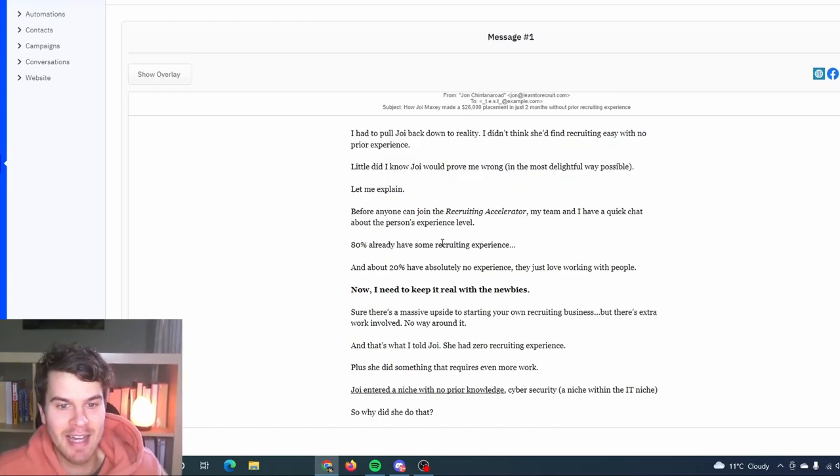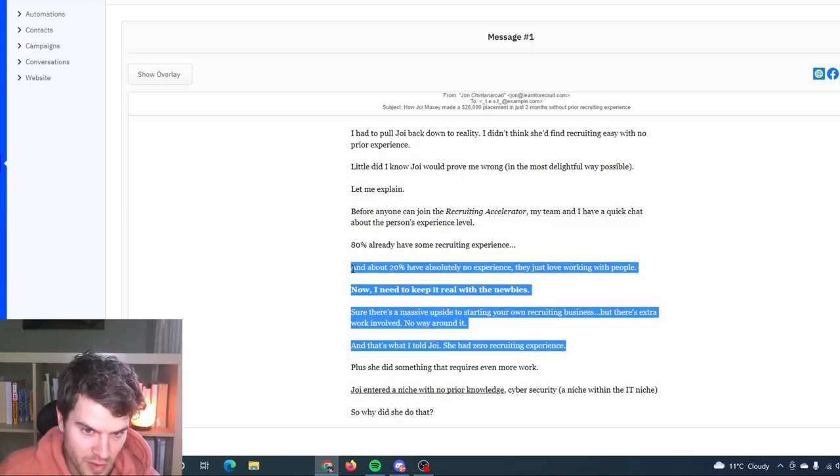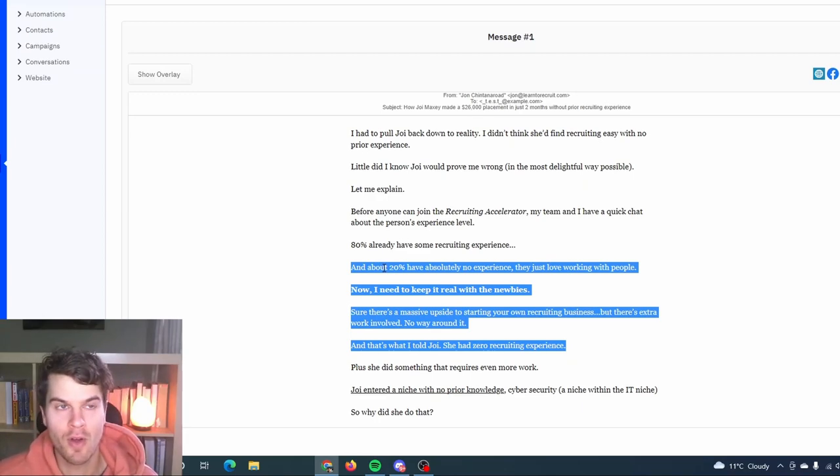Before anyone can join Recruiting Accelerator, the team has a quick chat about experience level. 80% have recruiting experience; 20% have absolutely none — they just love working with people. The whole strategic objective of this case study is to make readers feel that lack of experience isn't a barrier. I'm focusing on greed as the dominant emotion. Joy entered a niche with no prior experience — a niche within a niche — following a growing market with a starving crowd for top talent, happy to pay a premium. Within two months, she found a client within three weeks and made a $26,000 placement.